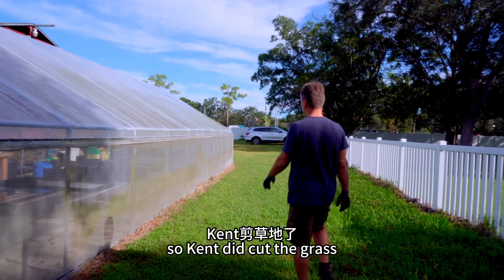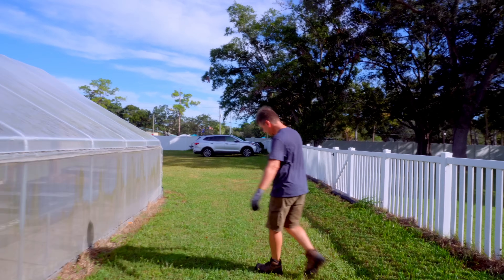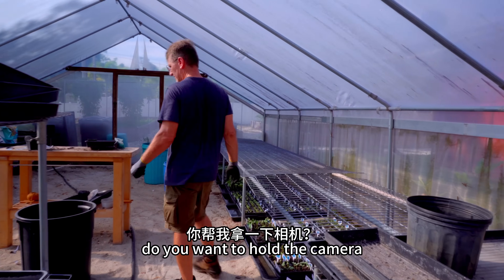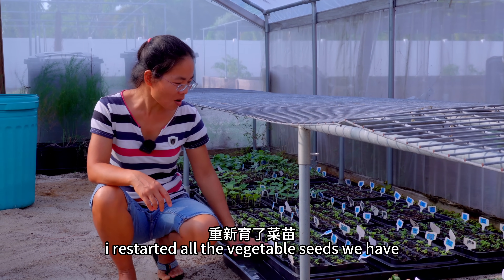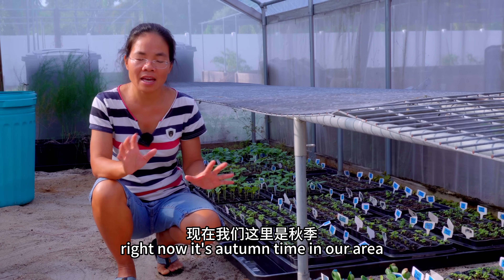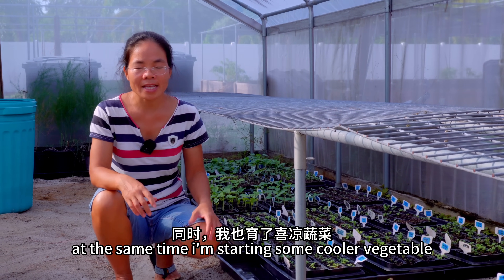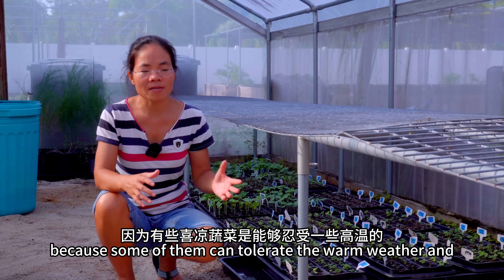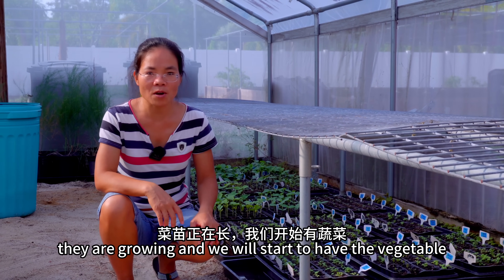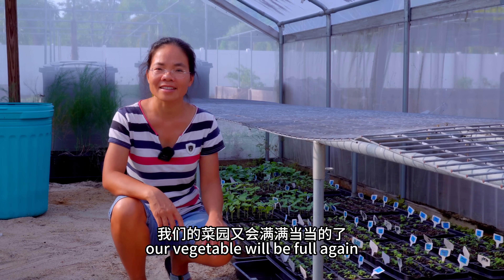Kent did cut the grass right before he came back home — some maintenance — so the farm looks pretty nice right now. It's actually ready to be cut again. After I came back from China I restarted all the vegetable seeds we have, including warm weather vegetables and cool weather vegetables. Right now it's autumn time in our area. We still have two to three months of pretty warm weather, so it's okay for us to grow some warm vegetables. At the same time I'm starting some cooler vegetables because some of them can tolerate through the warm weather and into wintertime. In about two to three weeks our vegetable garden will be full again.